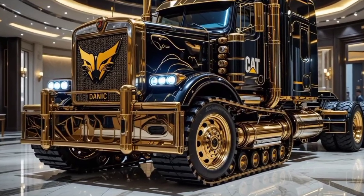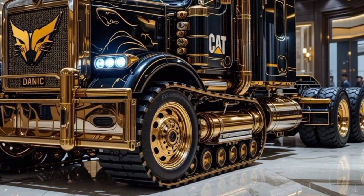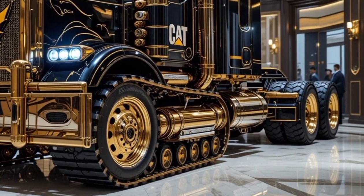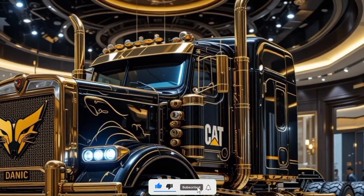Welcome back to the channel. 2025 Caterpillar Cat 797, the world's largest haul truck, built for extreme mining operations. This beast is bigger, tougher, and more powerful than ever, setting new standards in the heavy-duty machinery world. So, let's get straight into it.